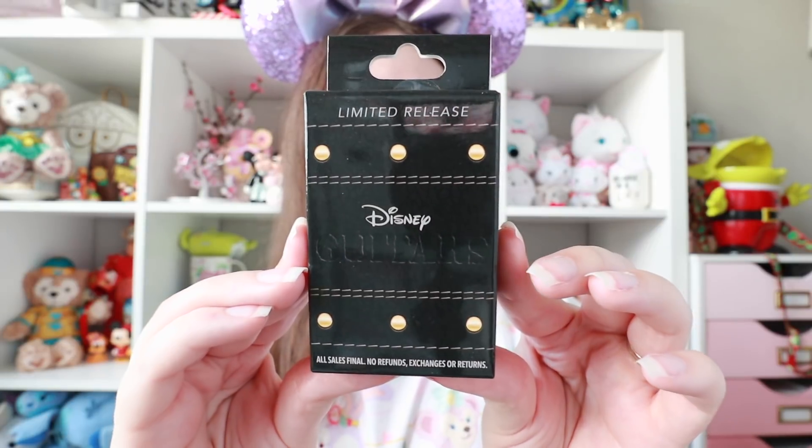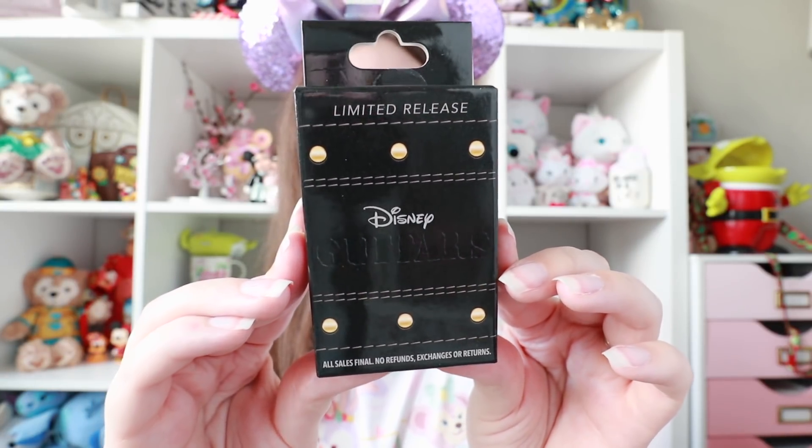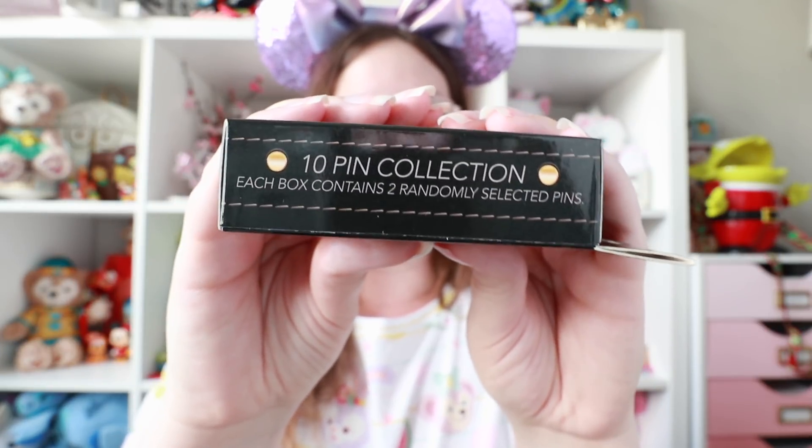I was super excited about these — the limited release guitar pins — and I feel like a lot of you guys really like them as well. I did so many pickups for these, so I really hope you guys are all able to complete your collections. I have four boxes here today. I saw these back in February during the pin trading night preview event. I know these pins are kind of small in size, but they have so much detail on them, so I think they are really cool and unique. This is what the box looks like — definitely a bit edgy, rocker-ish. You can see on the side here, this is a 10-pin set so there are two pins inside.